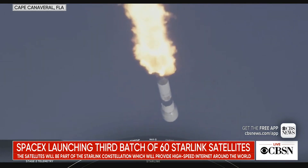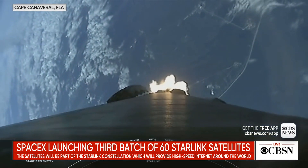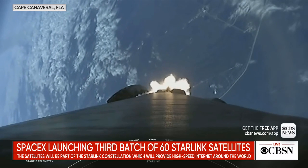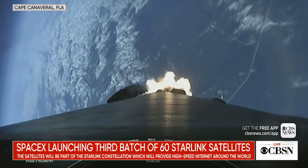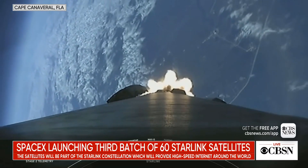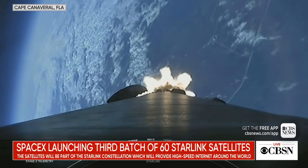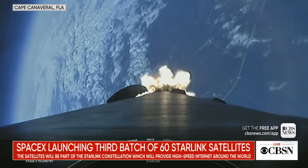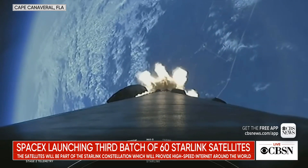Coming up next in about a minute will be three events back-to-back, starting off with MECO, or main engine cutoff, followed immediately by stage separation — where the first stage separates from the second stage — and then followed by SES-1, which is second engine startup, and booster engine chill.